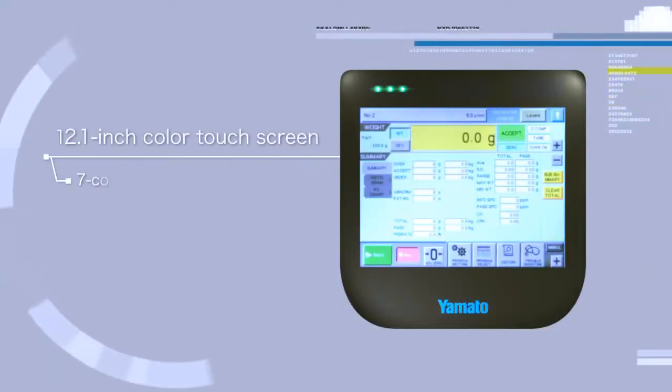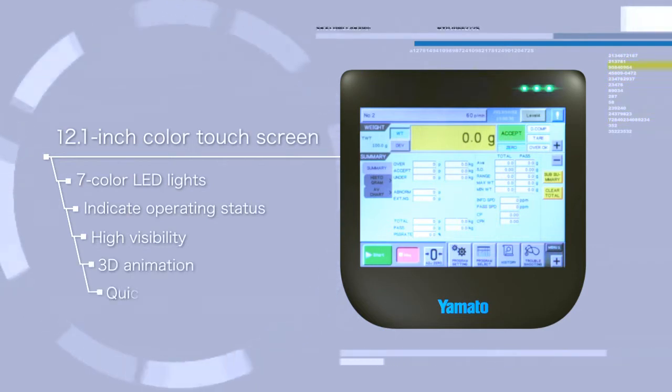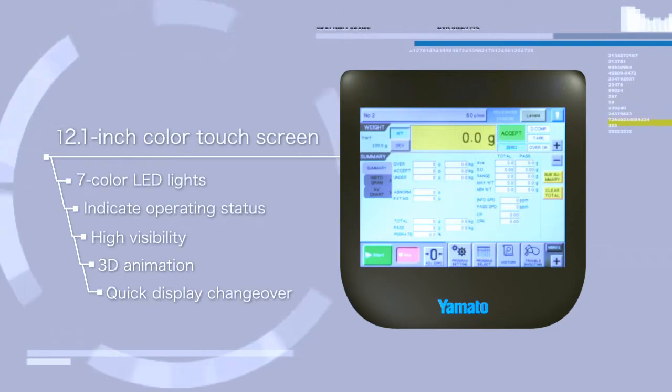The new indicator features a 12.1-inch color touch screen. The LED lights can be set to seven different colors to easily confirm operating status from a distance.